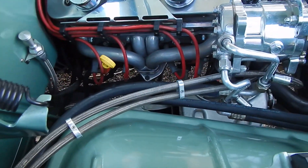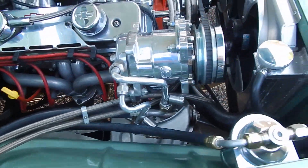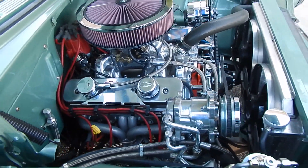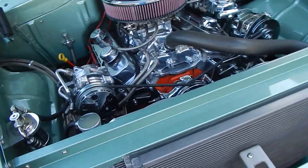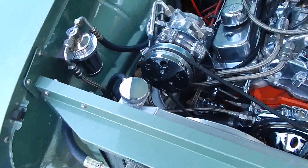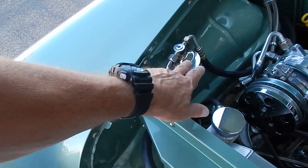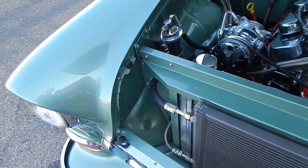Those are Sanderson short-tube headers — they're very nice. Polished AC compressor, chrome water pump, chrome pulleys. Polished intake manifold, air-gap style. Has a brand new Edelbrock four-barrel carburetor and K&N style air filter assembly. Nice billet radiator cap on the top there. Even the receiver dryer on the air conditioning is polished.